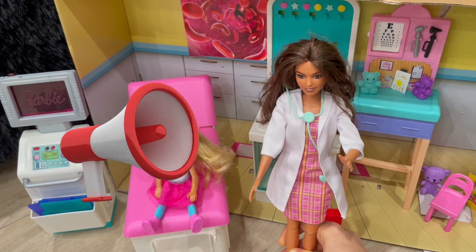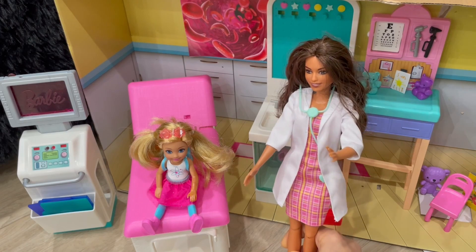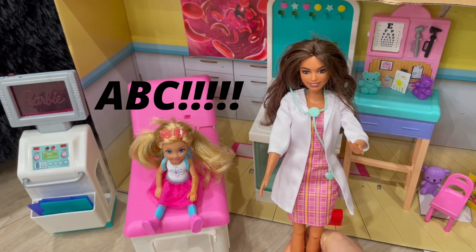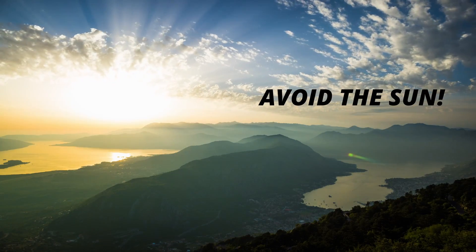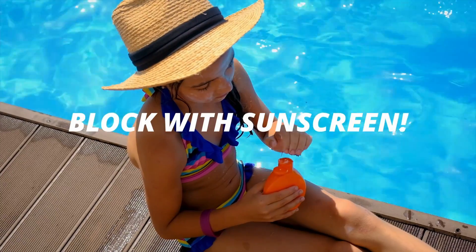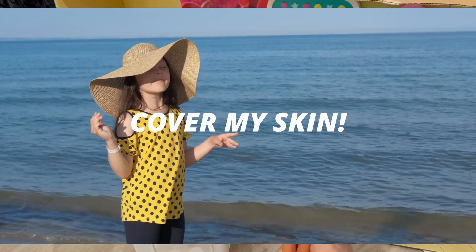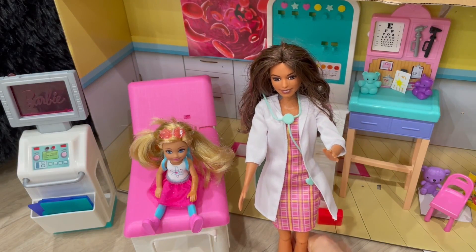Alright, everybody. It's time to sing the ABCs. Here we go. A, B, C, one, two, three. A, B, C, to be sunburn free. A, A, avoid the sun in the middle of the day. B, B, block with sunscreen. Block with those UV rays. C, cover my skin with hats and shirts. What do you say? A, B, C, protect me from those UV rays.